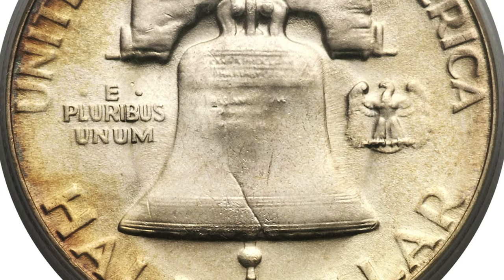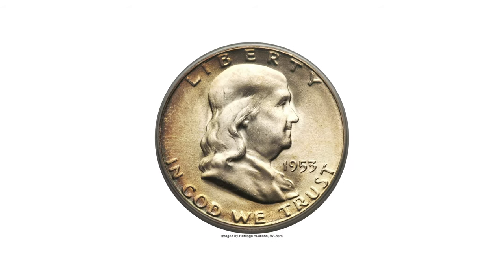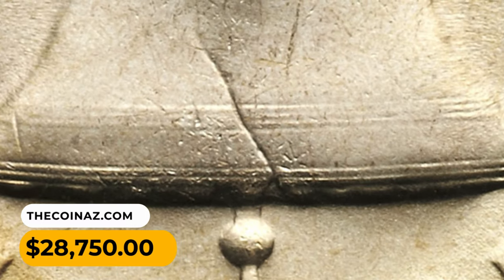There is a smidgen of blue between Liberty and IN on the obverse. A single vertical abrasion at the back of Franklin's head contributes to the grade. It was sold for $28,750 at Heritage Auctions.